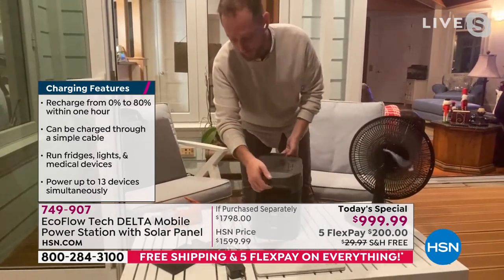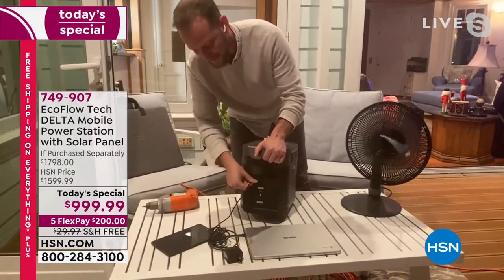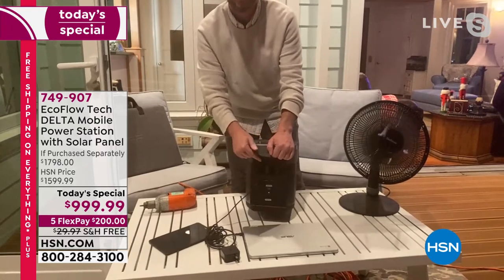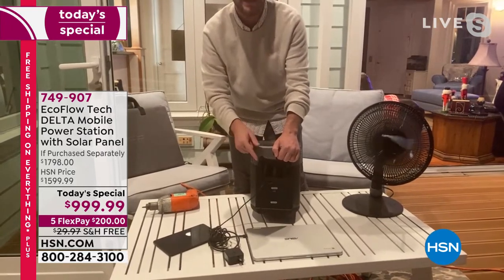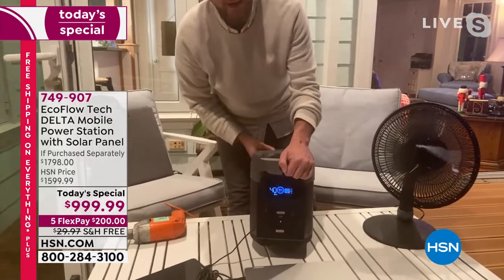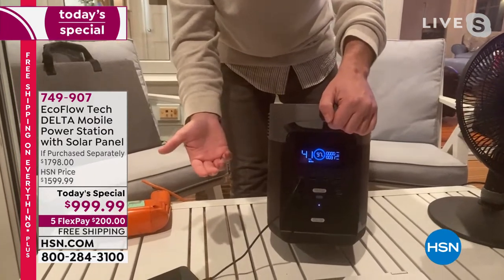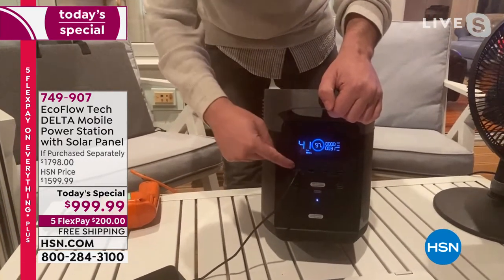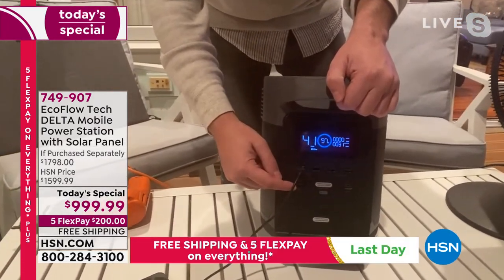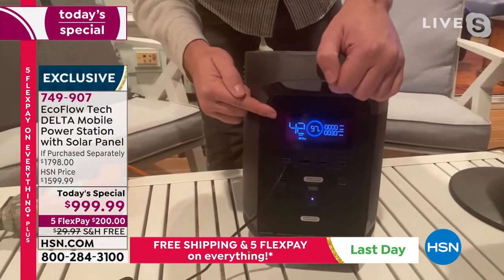On the front are four USB ports for tablets, phones, and even laptops. You can recharge your phone up to 140 times on just one full charge — with one touch of a button. And of course we've got multiple people in the home, so we have four USB ports plus two USB-C ports on the front. The LCD display shows 42 hours remaining with a fan and blender currently running.